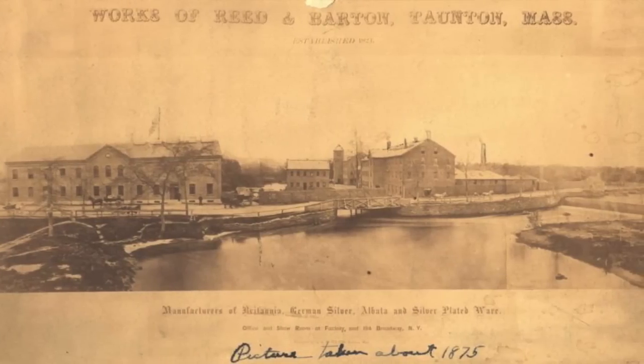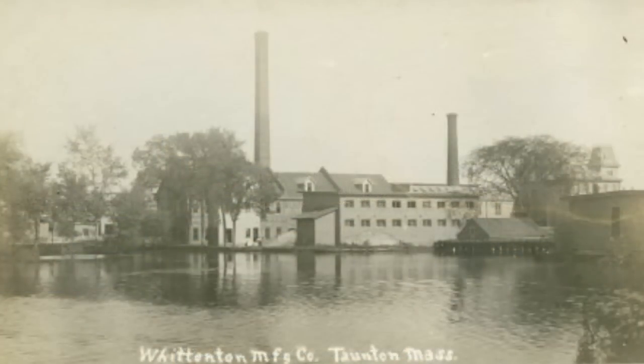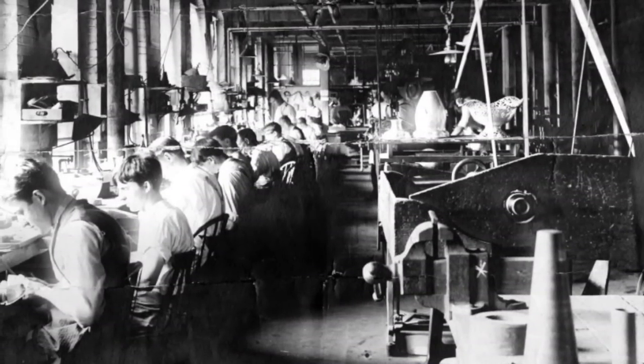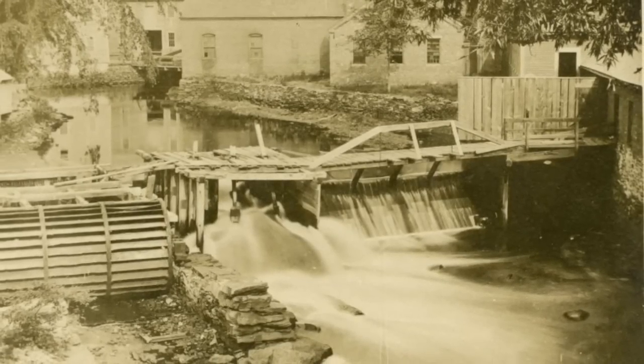Taunton's industrial history actually goes back as far as the late 1600s. The Mill River has been harnessed to support ironworks, textile mills, and more. But those old dams, which are no longer needed, are still here creating problems for both people and the environment.